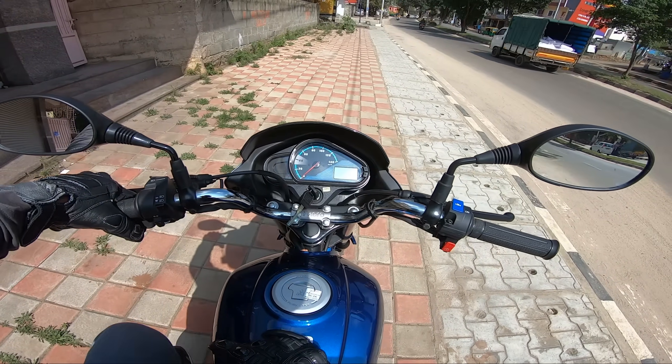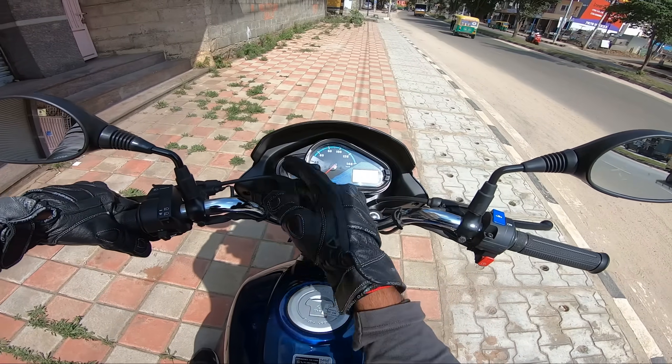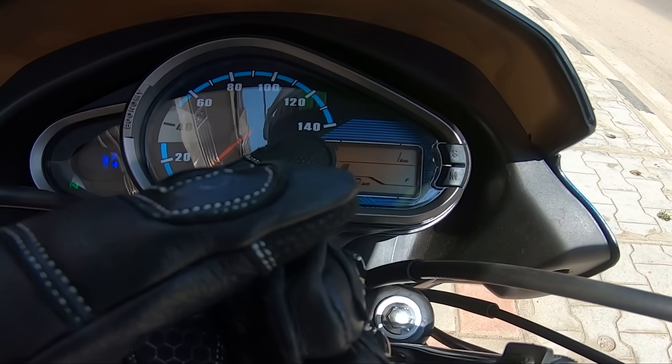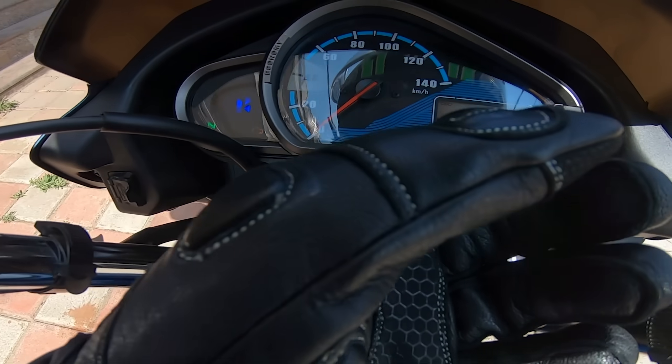The instrument console is an analog and digital combination. The speedometer is analog, while the information display is digital. The fuel gauge is a meter-style gauge, and there is a low fuel warning light.